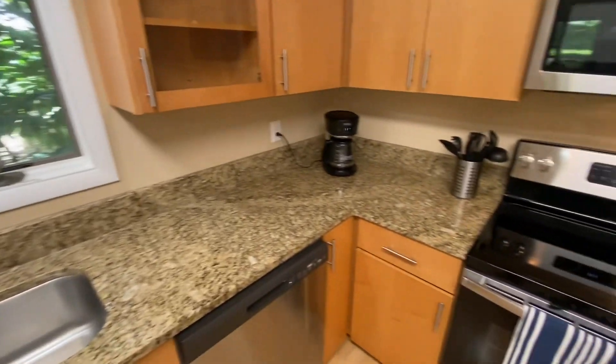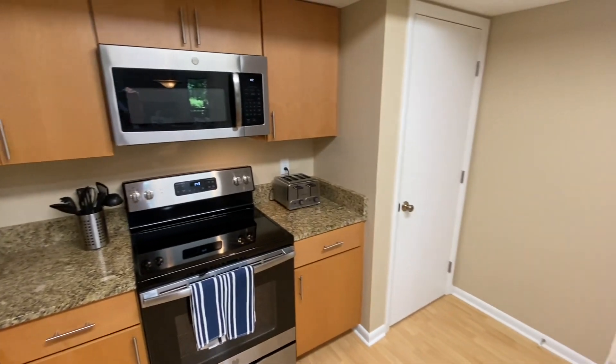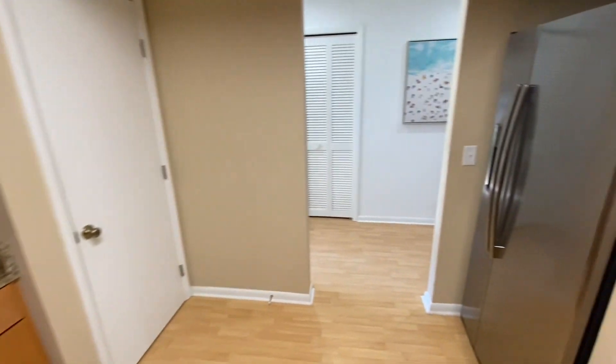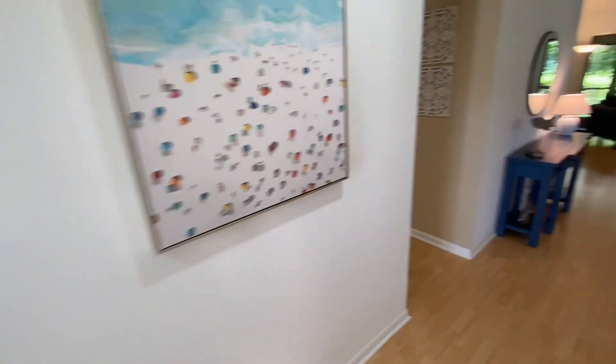Nice stainless steel appliances as well, which will all convey. There's a pantry area and the refrigerator. Straight ahead, that's a storage closet.